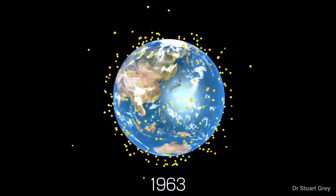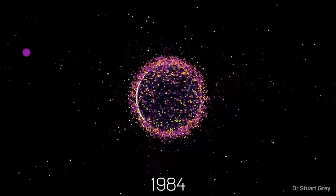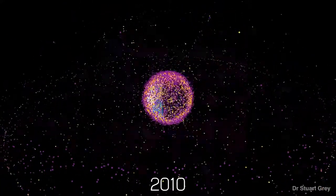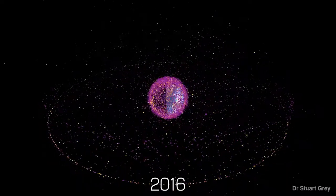Space clutter — it's a real problem. We've been launching things into space for more than 60 years now, and it's getting pretty chaotic up there. This means the risk of collision between debris, satellites, and especially human spacecraft is becoming a growing concern. Just think about how dependent we've become on satellites for communication, navigation, weather, as well as our safety and security.